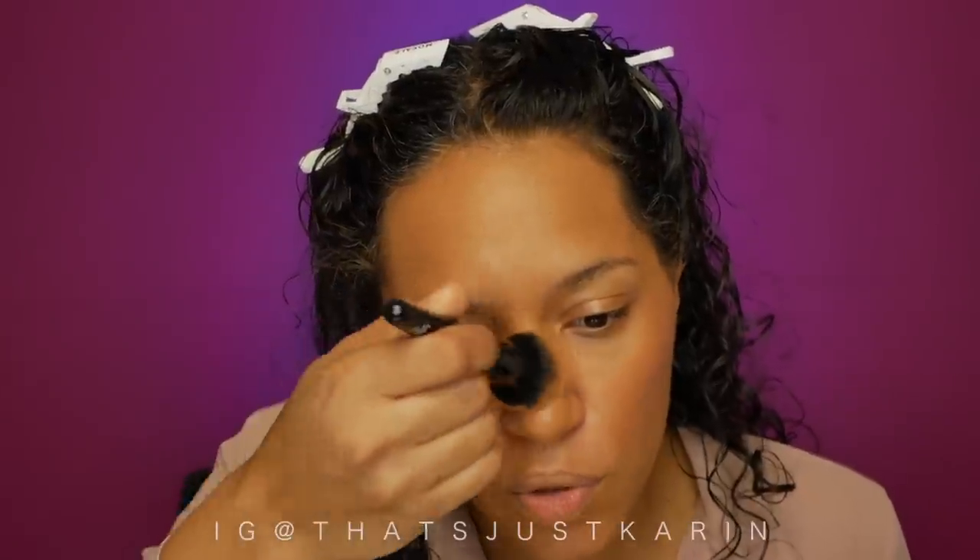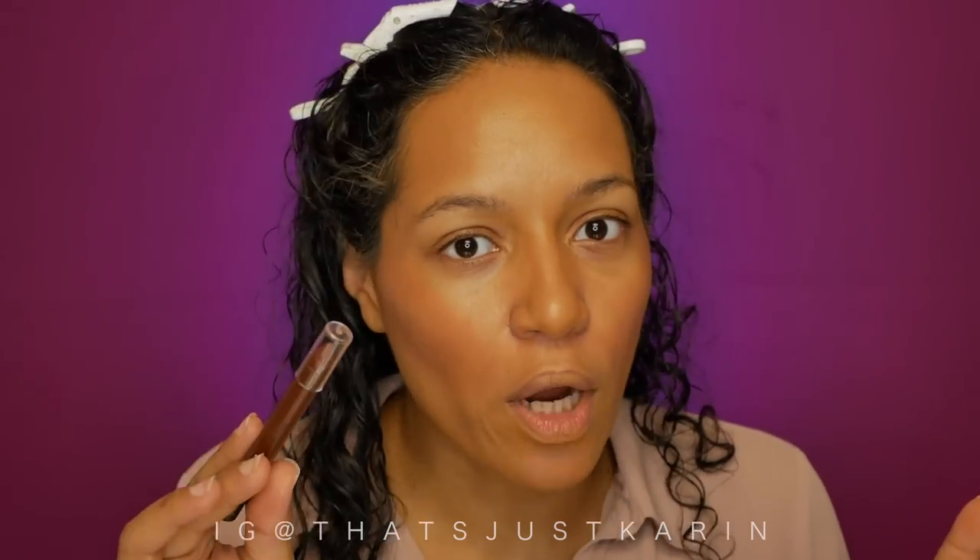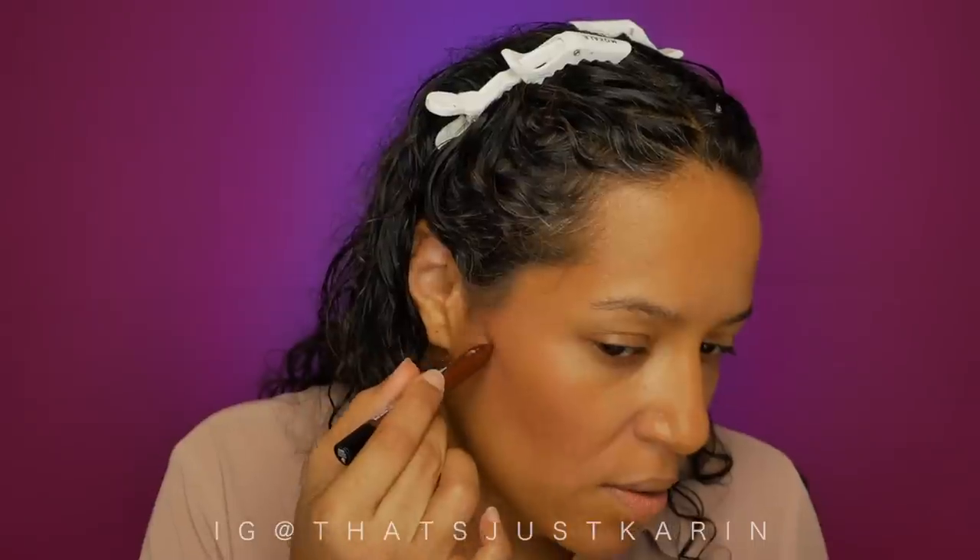Putting a little on the bridge of the nose and the chin. So far I'm really liking this — it looks beautiful. Next step, let's see if we can contour with this color. I think this might be just a little too dark for me. I'm not usually into the whole chiseled look, but let's test the limits.